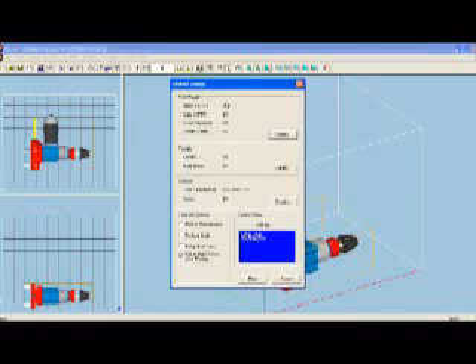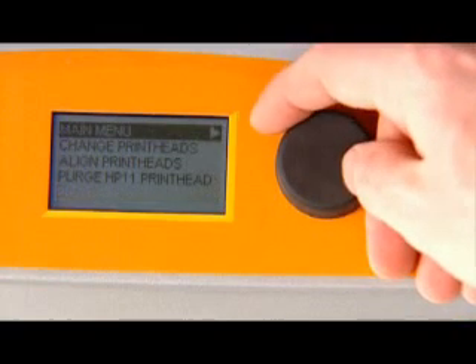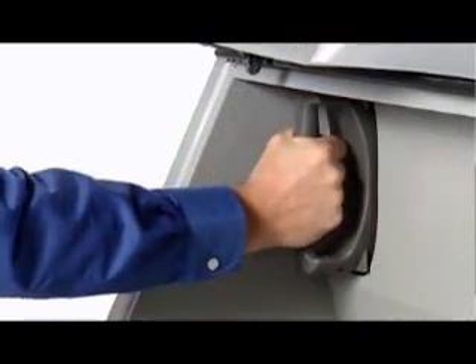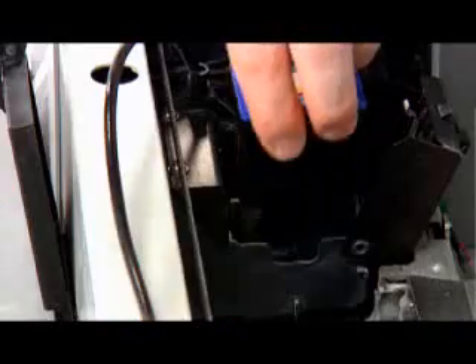The system automatically checks supplies and printer readiness, ensuring you always have the right amount of materials to complete the job. If supplies need replenishment, it's as easy as inserting a 1-liter binder cartridge, connecting a powder canister for automatic loading, or snapping in a new print head.